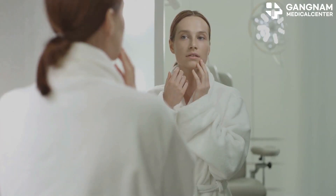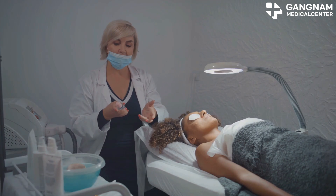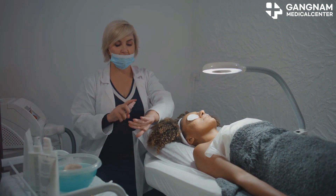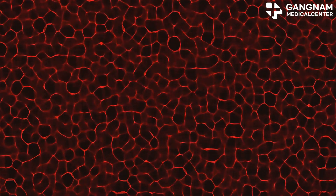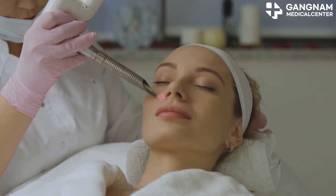Hey everyone! Ever wondered how to keep your skin looking youthful and radiant? Let's dive into the revolutionary world of exosome treatments for ageless skin. Exosomes are tiny but mighty. They play a pivotal role in skin regeneration and recovery by helping skin cells communicate.